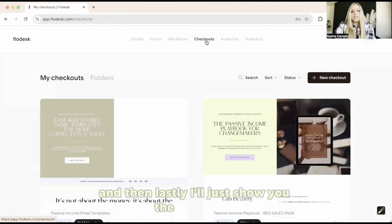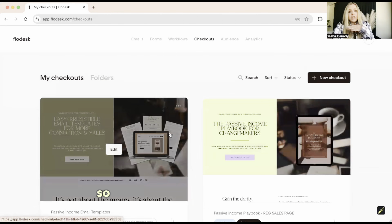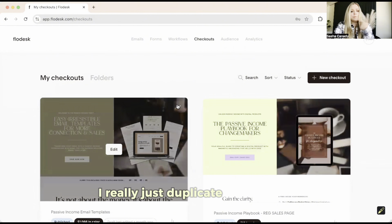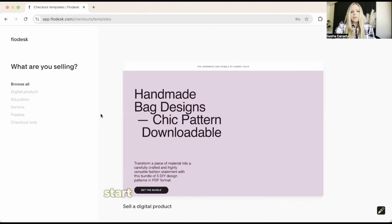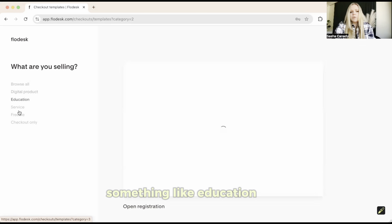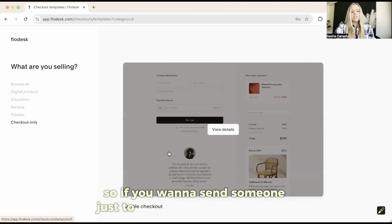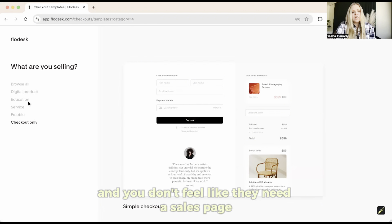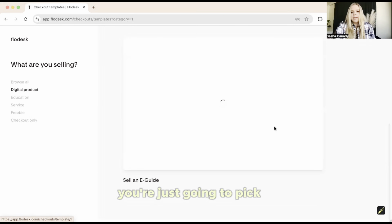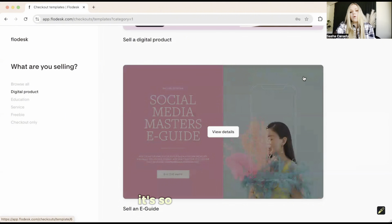Finally, let's look at Checkouts — your sales page templates. These are ones I already have built, so every time I create a new sales page I just duplicate an existing one because it already has all my fonts and colors set up. But you can start from scratch and use any of their templates. They have templates for selling digital products, education or services, a freebie landing page, or even just a standalone checkout page if you don't need a full sales page. It's so, so simple.